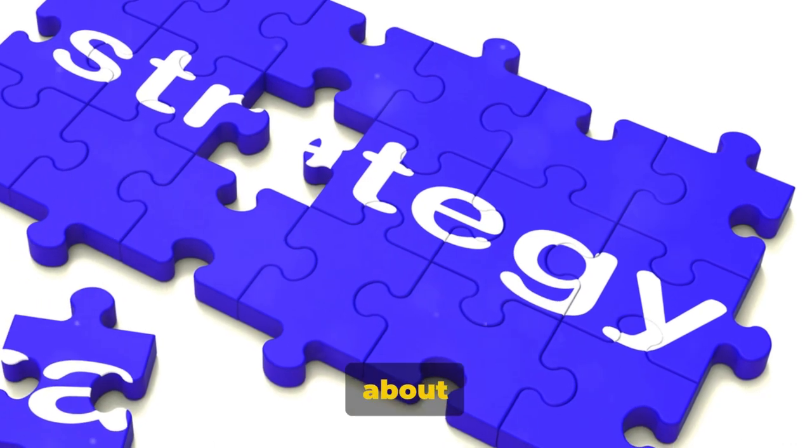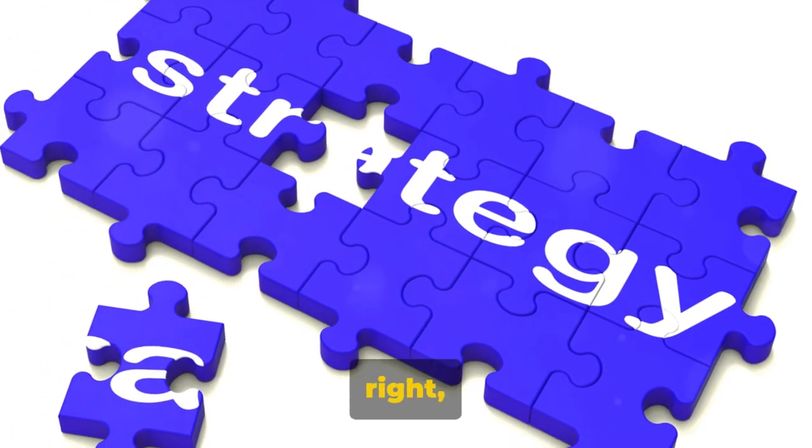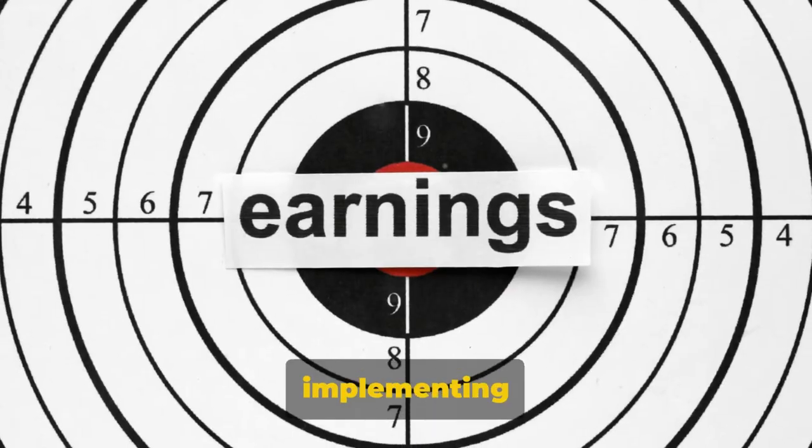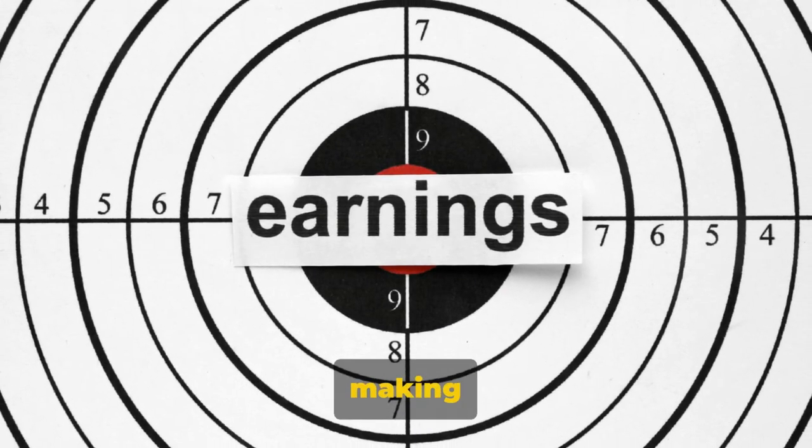But here's the catch — it's all about how you implement it. Done right, it could mean a significant boost to your earnings. Let's dive deep into the process of implementing CPA Grip to start making money.